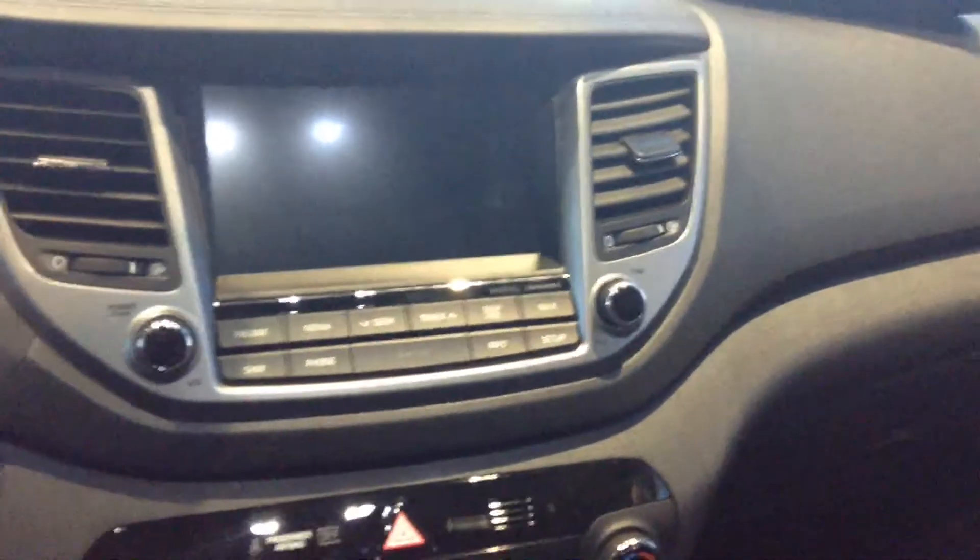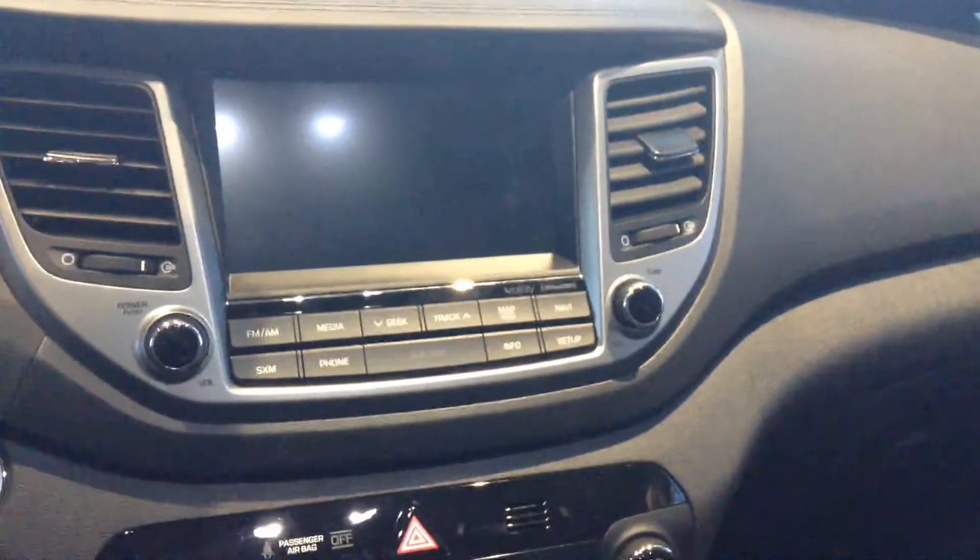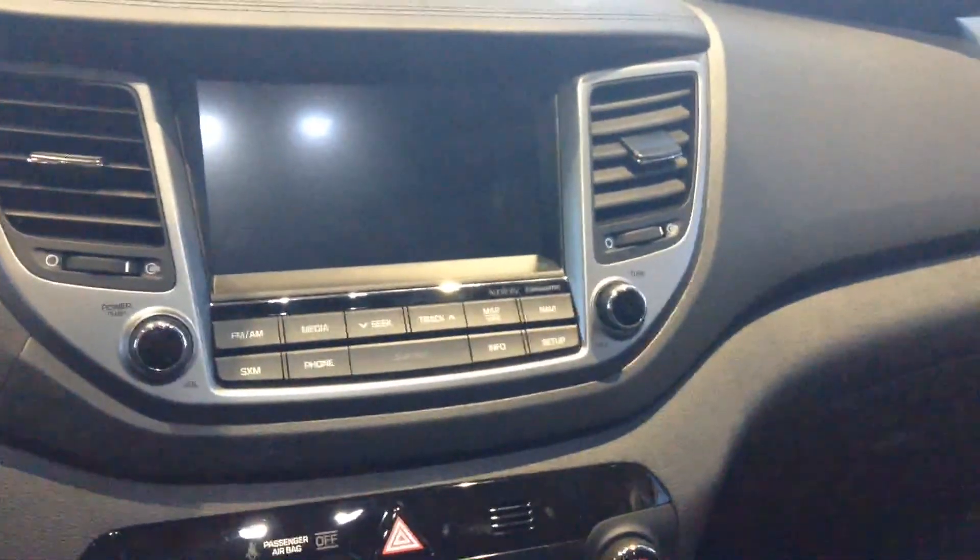Large navigation display with the Infinity sound system, AM, FM, and satellite radio.